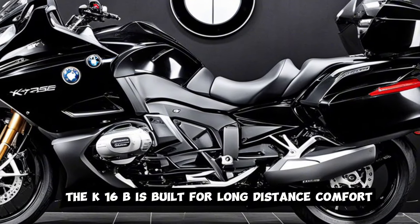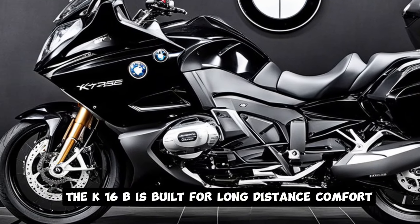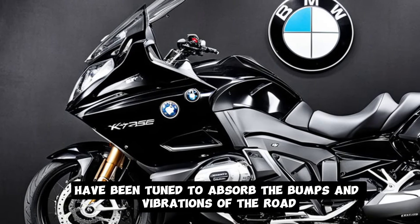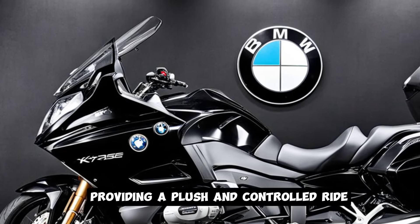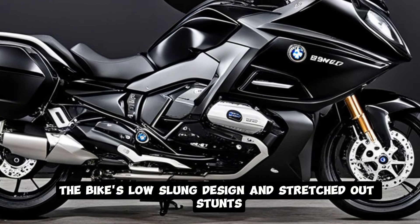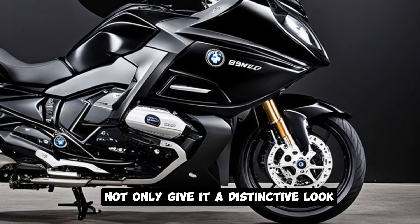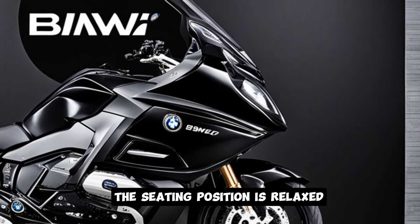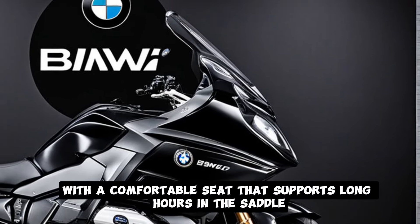The K1600B is built for long-distance comfort. The frame and suspension have been tuned to absorb the bumps and vibrations of the road, providing a plush and controlled ride. The bike's low-slung design and stretched-out stance not only give it a distinctive look but also enhance its stability at high speeds. The seating position is relaxed, with a comfortable seat that supports long hours in the saddle.